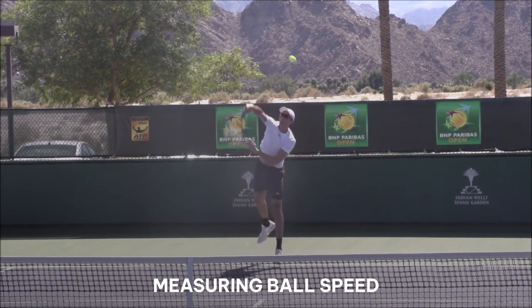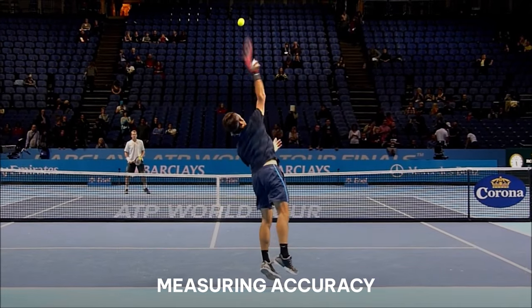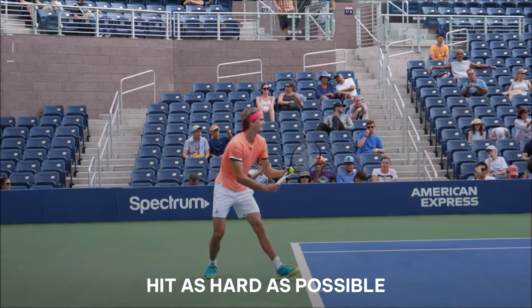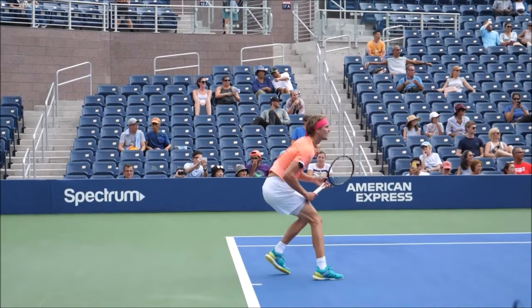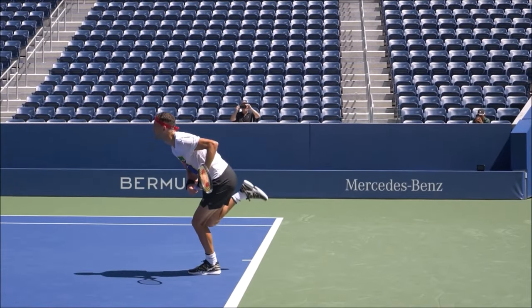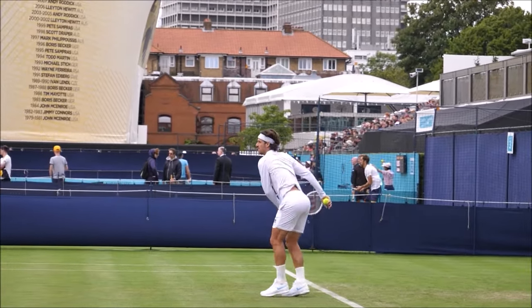We're measuring ball speed and accuracy — how consistently they get the ball into the proper box. They were constantly told to hit as hard as possible, at maximum speed. As a tennis coach, I'd imagine coaches have specific ways they teach serving — hit really hard, or hit really accurately. There's a gray area too. Just telling them to hit as hard as possible could potentially get one specific result and not the other, based solely on that verbal cue, so we have to be aware of that.